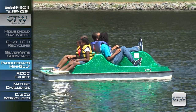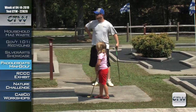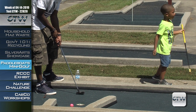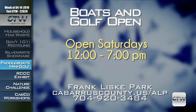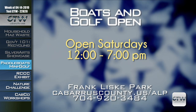The warmer and longer days mean it's time to open the paddle boats and mini golf at Franklis Park. You can enjoy these amenities on Saturday and Sunday, noon to 7 p.m. with a paid adult. For more information on paddle boats or mini golf at Franklis Park on Saturdays and Sundays noon to 7 p.m., visit cabarruscounty.us/ALP or call 704-920-3484.